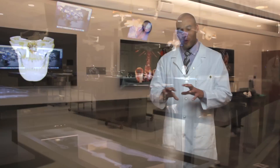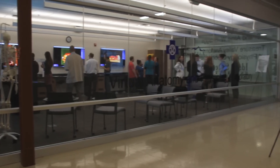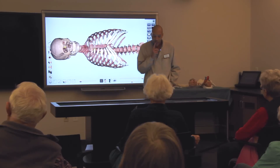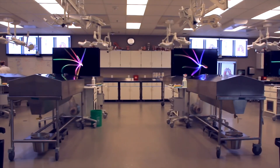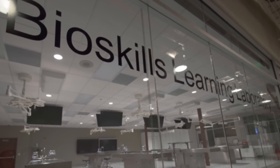ISU and what we've created here in our lab facility is attractive on a lot of levels. The A&P Laboratories consists of three labs: a virtual lab with 3D technology, an anatomy and physiology lab with 12 cadaver stations, and a bioskills learning lab for training and continuing education.